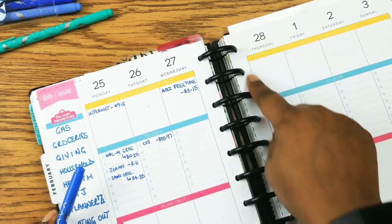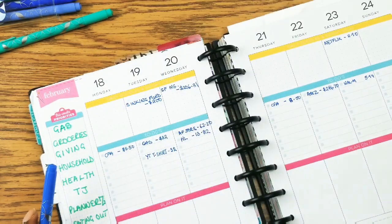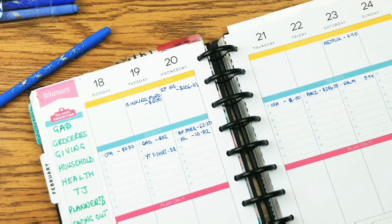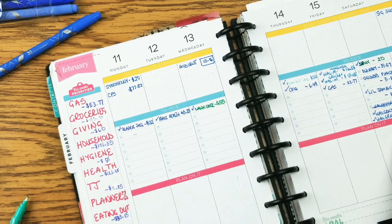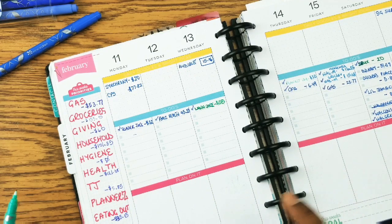If there's anything else I'll just add it later. Okay, time to get out the calculator. Let's see what we spent. I've already done some of these — that's why you see these checked off. Miscellaneous — let's see what's in here.